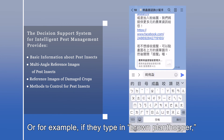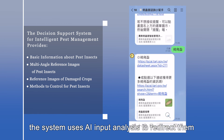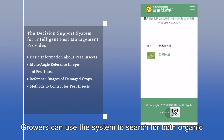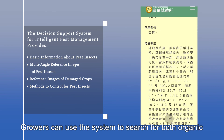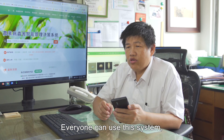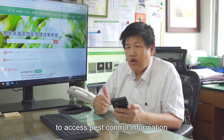Or, for example, if they type in brown plant hopper, the system uses AI input analysis to redirect them to relevant prevention techniques. Growers can use the system to search for both organic and conventional pest control techniques. Everyone can use this system, which is why it's one of the best tools for growers to access pest control information.